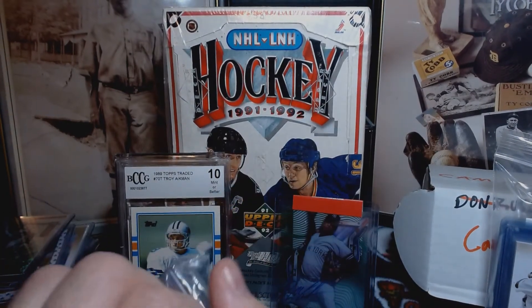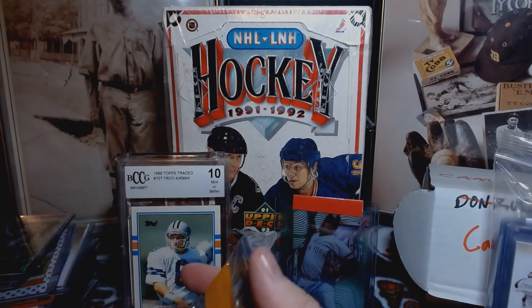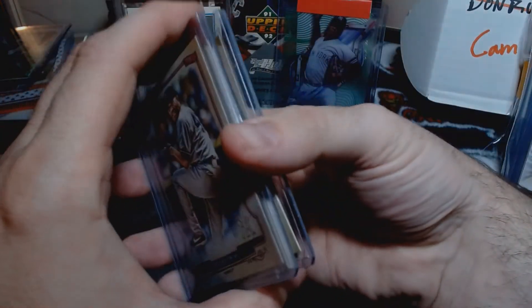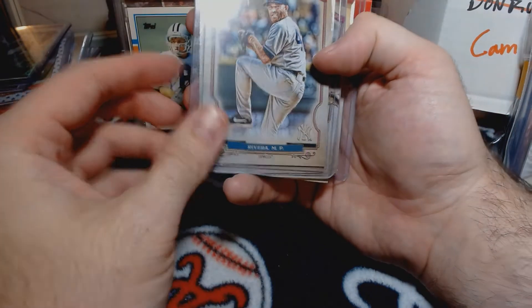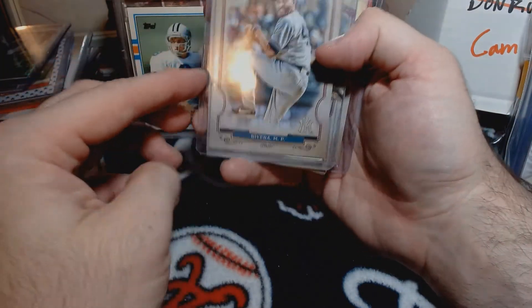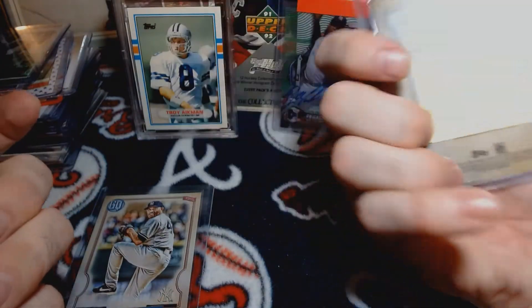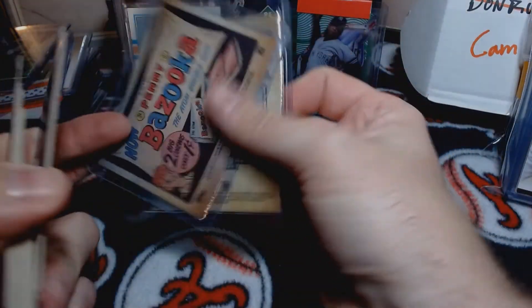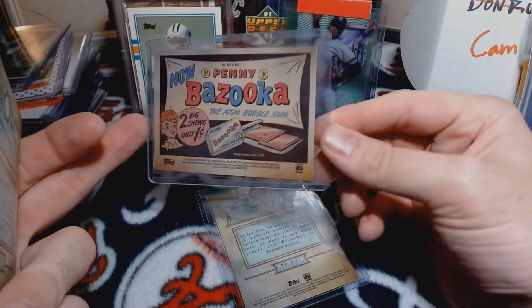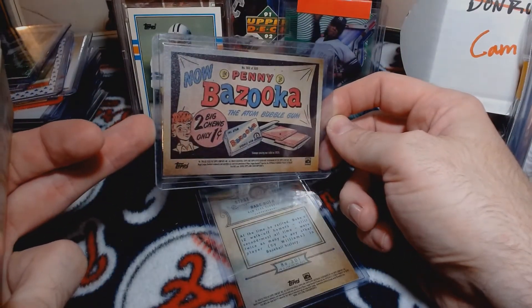I'm going a lot longer than I was expecting, but that was a big box. A short print Mariano Rivera - this is the 2020 Topps Gypsy Queen - that's nice right there. I got the Yankees and the Jay Bruce short print. I really like those. Oh, that's a bazooka back - I forgot about that. That is a Mariano Rivera short print bazooka back, very nice. I completely forgot about that one being in there.